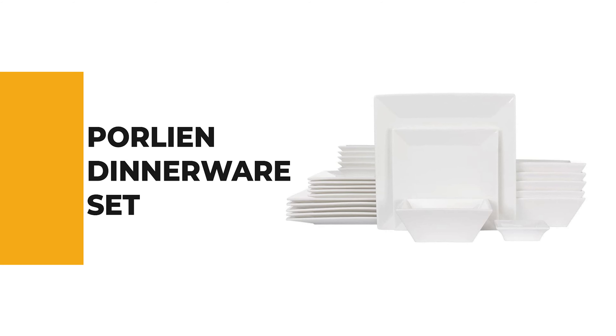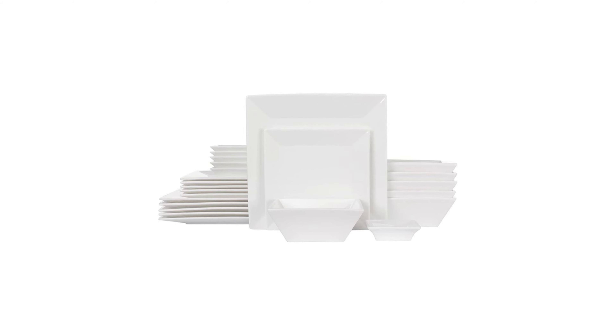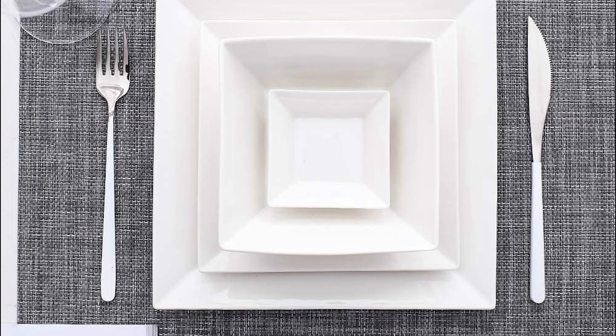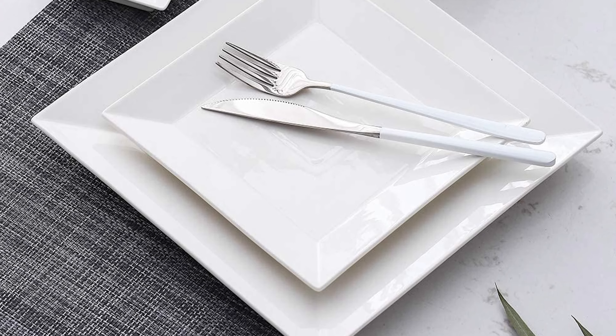The next appliance will make your time in the kitchen so much easier without breaking your bank. Number 8: Porleen Dinnerware Set. The Porleen Dinnerware Set is the best answer for your concern — a standout amongst other dinnerware sets on the market. This timeless classic white and modern square design is perfect for food presentation on any occasion, and makes a decent gift for family and friends with gift box packing.